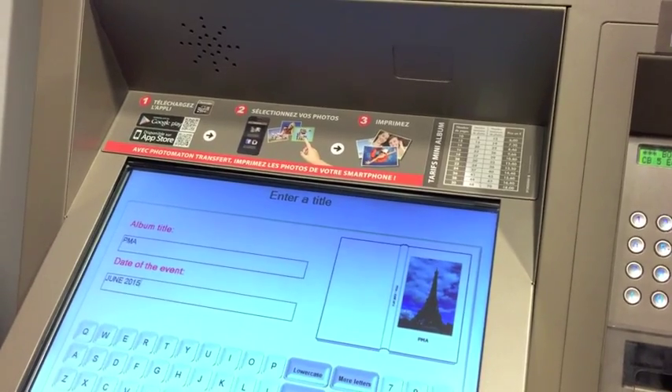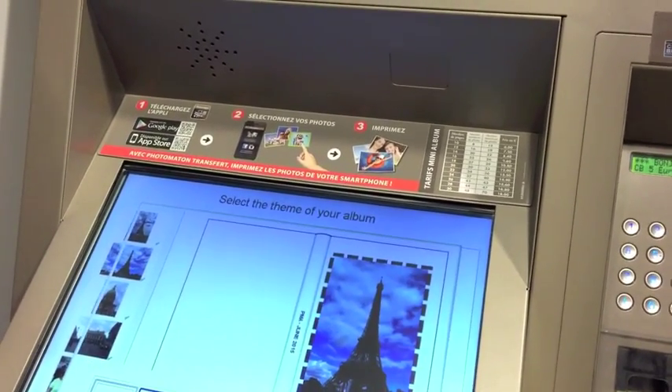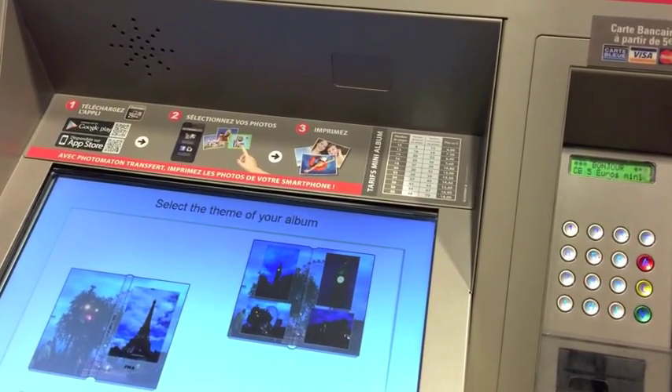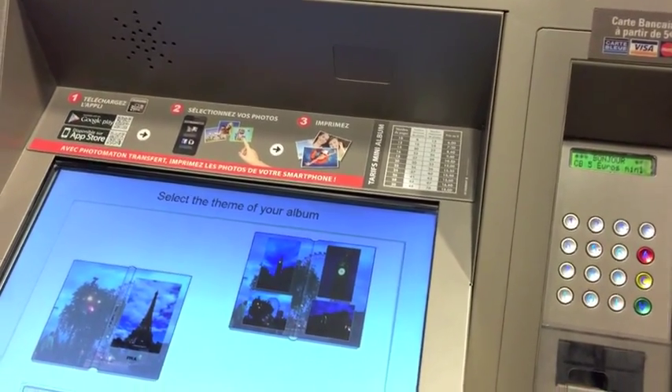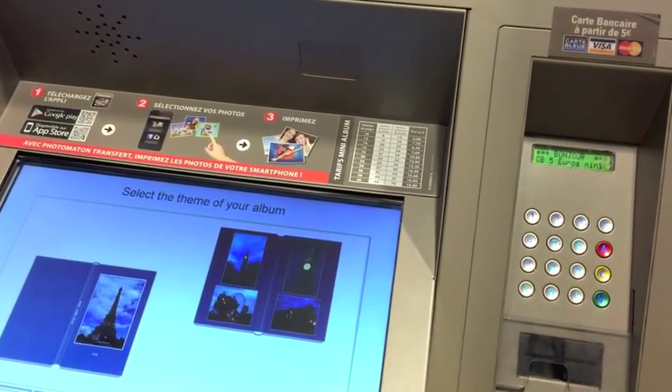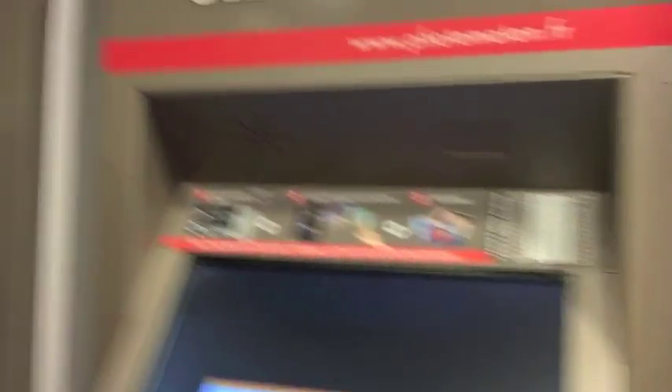Just putting the information in there that they're asking for. We'll do the blue for PMA — I think that looks nice. Now it's in progress.